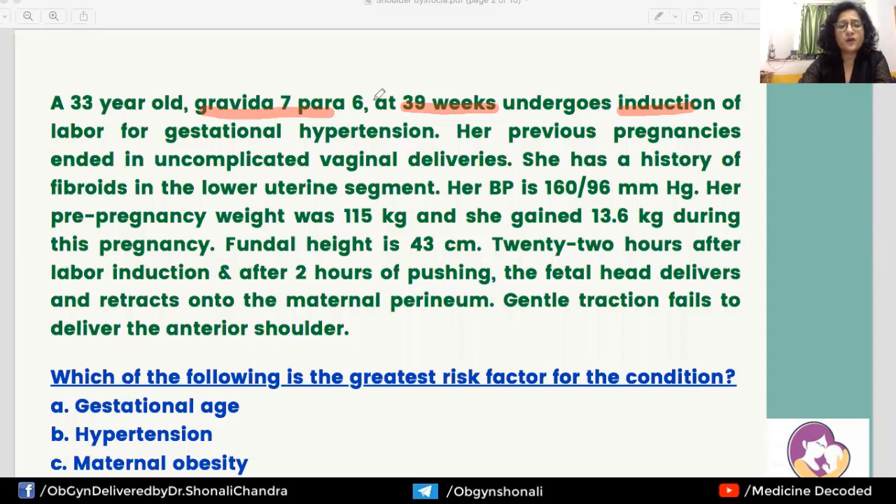She has a history of fibroids in the lower uterine segment. Her BP is 160/96. Pre-pregnancy weight was 115 kg, and she has gained 13.6 kg during this pregnancy, so she is obese. Fundal height is 43 centimeters. 22 hours after labor induction — a considerably long labor — and after two hours of pushing, the fetal head delivers and retracts onto the maternal perineum. Gentle traction fails to deliver the anterior shoulder.